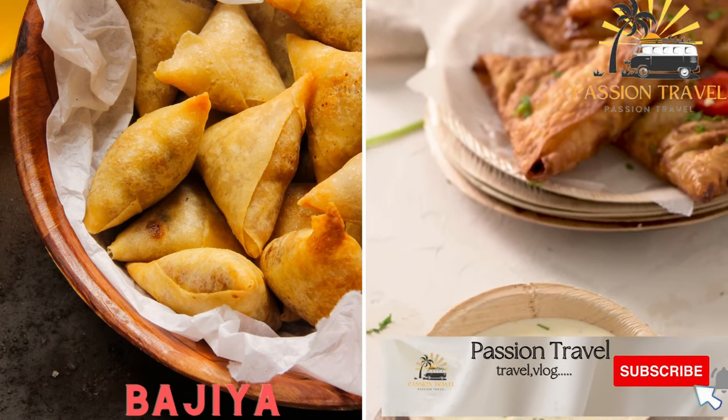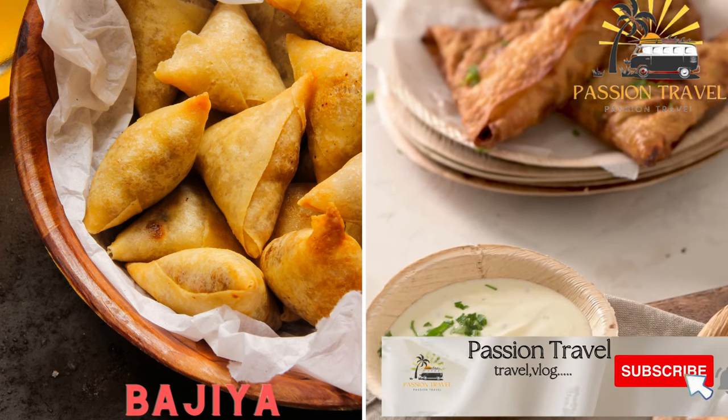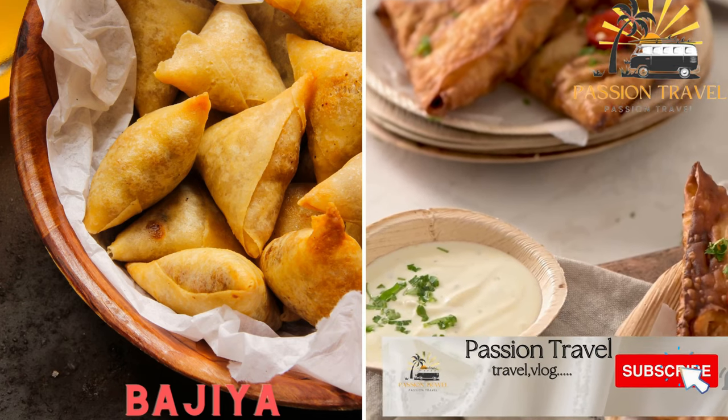Bajia — a fried snack filled with fish, coconut, and spices, similar to a samosa.